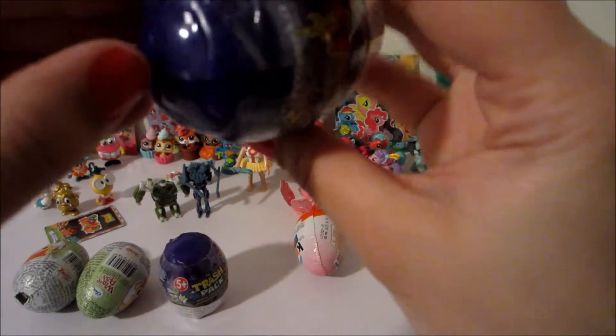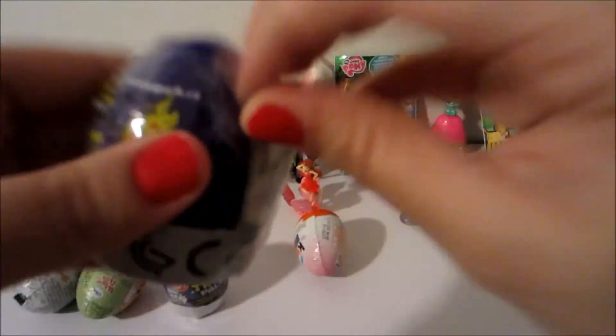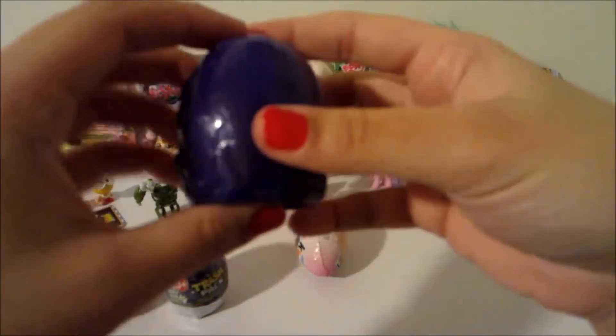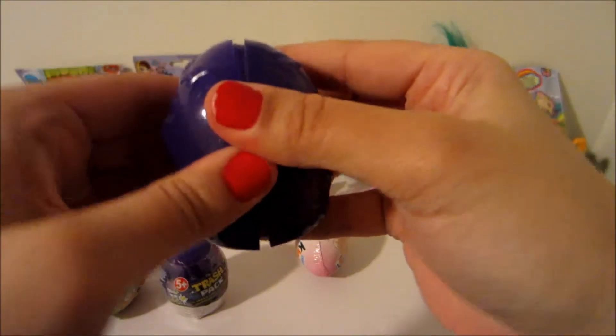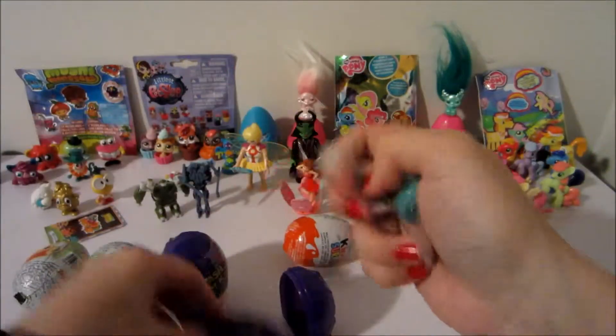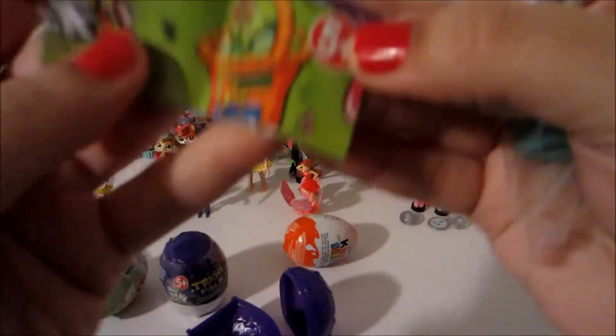So let's maybe open one of these. I've been searching for some Shopkins and they are really hard to find in my area. Toys R Us had a spot for them but they were completely gone. We have a Mastermind here and I did go there but I didn't end up picking them up. I think next time I go, I'm gonna maybe pick up a couple of them. And I believe — oh, these ones are squishy! This is pretty cool. I believe this is the same company that makes the Shopkins.